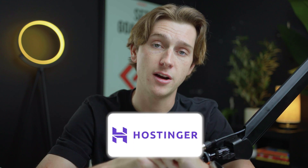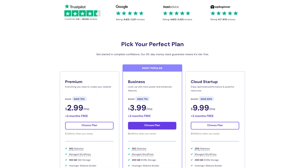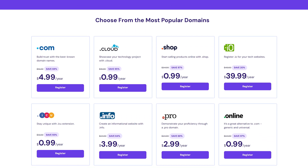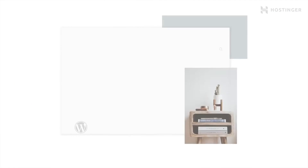Without further ado, let's talk about our very first competitor, which is Hostinger. When it comes to Hostinger, they have a wide variety of features at their disposal — things like an AI website builder, online web hosting, and even a domain name indexing tool. If you're somebody who's just getting started with building a website, this is probably one of the best services to get started with.